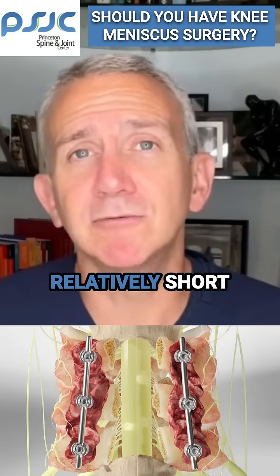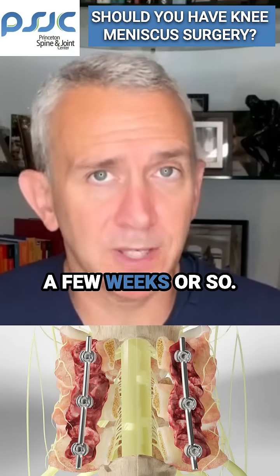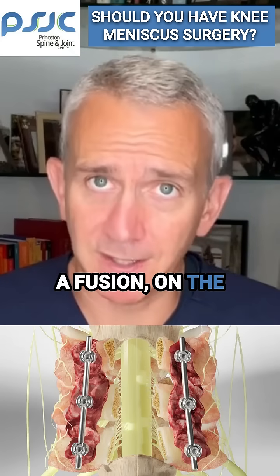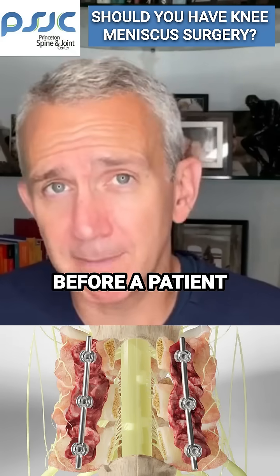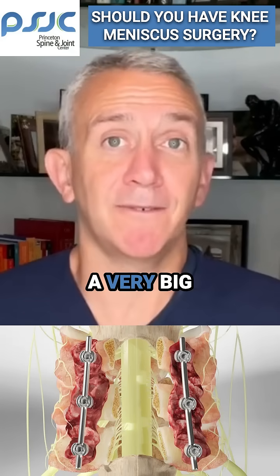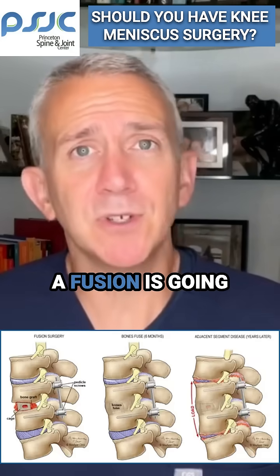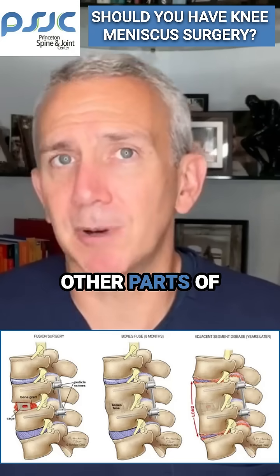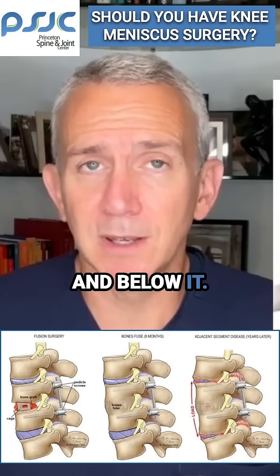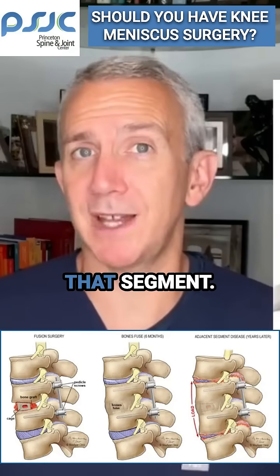A decompression can be a relatively short recovery, with people getting up and about within a few weeks or so. A fusion, on the other hand, can take 6 to 12 months before a patient is feeling back to themselves. It's a very big difference, and a fusion is also going to put more pressure on the other parts of the spine above and below it, because now the normal motion of the spine isn't going to be able to go through that segment.